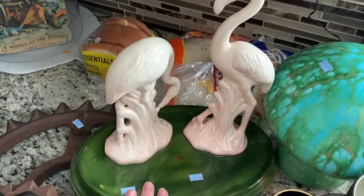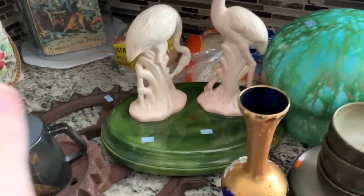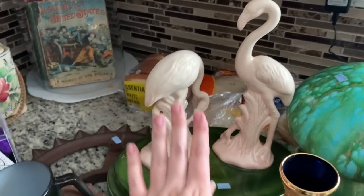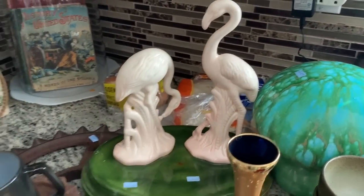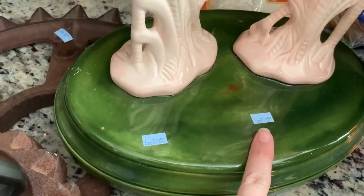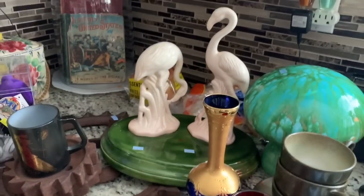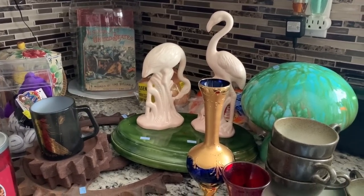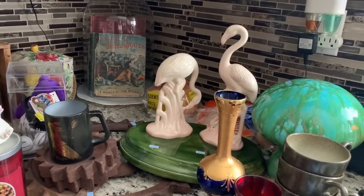I found this on half off day — it was in someone's cart and I was like, darn it. But as I was walking around waiting for them to put stuff out, I found this shoved in the shelves where the white dishes are. When I saw the price it was $19.99, but it was half off so I got it for $10. It's kind of heavy. It's signed on the bottom — says Atlantic Molds and like 1998, so that makes it about 20-something years old. It's a pretty substantial piece.